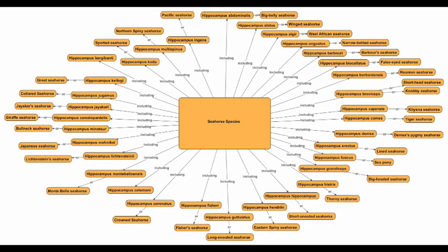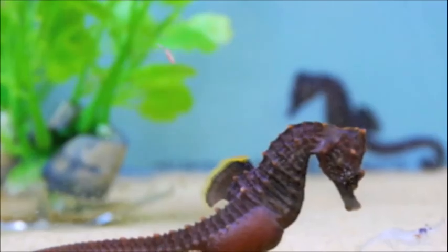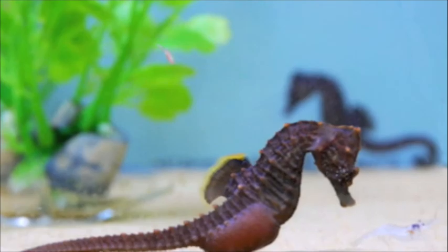There are many different types of seahorse species. This chart gives us an example of over 30 kinds of hippocampus, also known as seahorses. Some scientists believe that all seahorse species are monogamous.